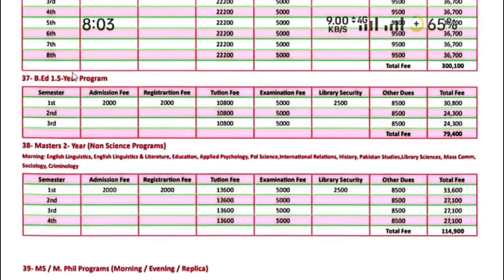BA 1.5-year program — the first semester fee is $30,800. Next semester onwards, $24,300.